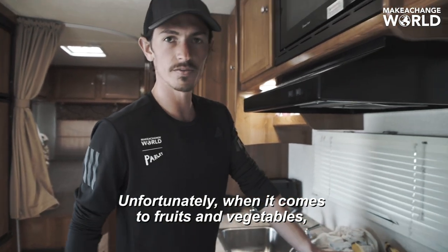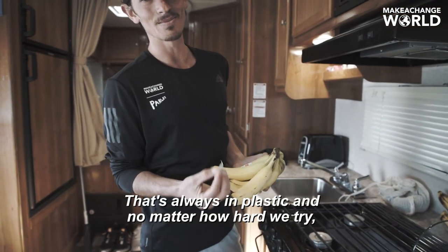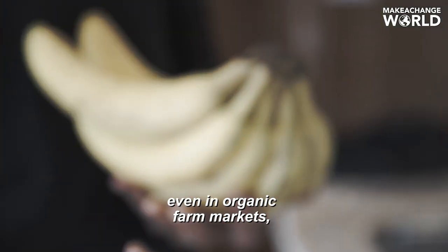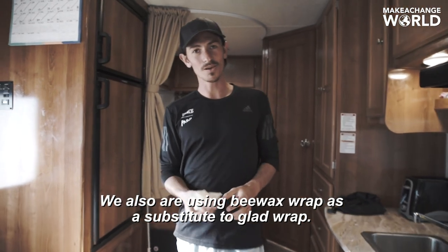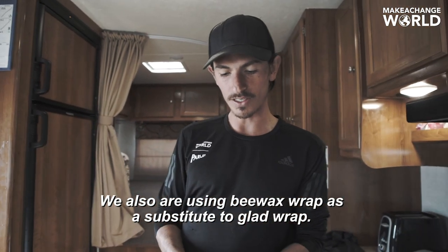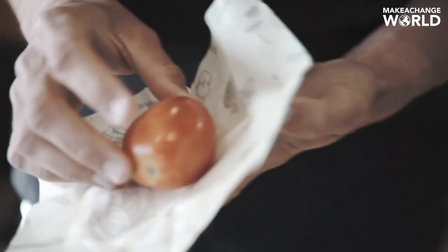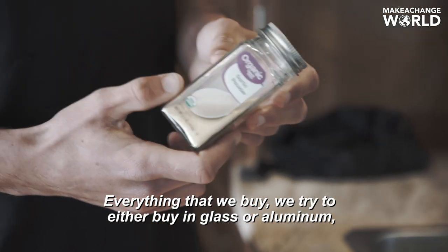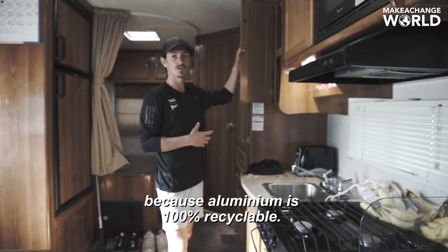Unfortunately, when it comes to fruits and vegetables, a lot of times they all come with a sticker that's always in plastic. And no matter how hard we try, even in organic farm markets, we'll always find fruits and vegetables with these stickers. We also are using B-wrap as a substitute to Gladwrap — it's 100% organic, 100% sustainable. Everything that we buy, we try to either buy in glass or aluminum, because aluminum is 100% recyclable.